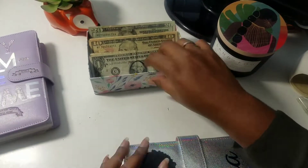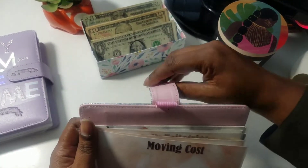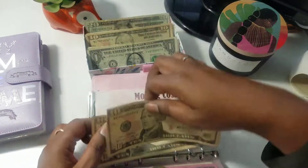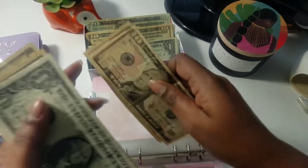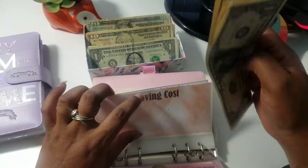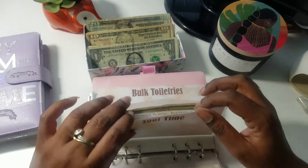Moving on to our low priority binder. Moving cost — we don't want to relax. Moving cost is getting $20. $10 and a $20. We're just going to add: $10, $20, $30, $40, $50, $51. $51 in moving cost. This is basically just if I need to give people gas money for helping me move, or things like that.